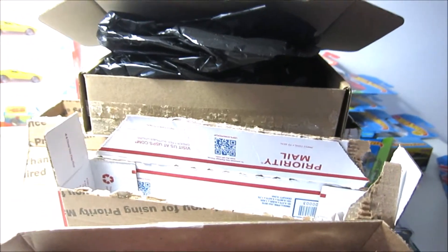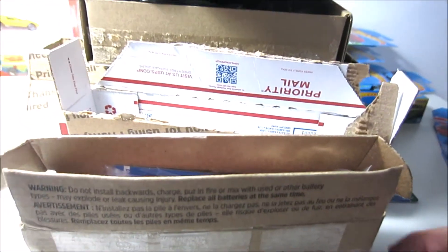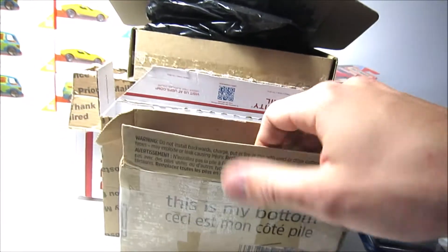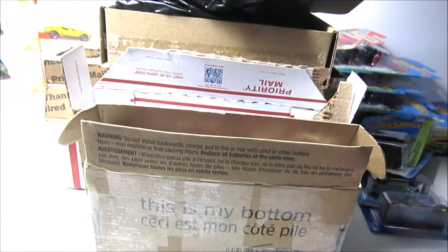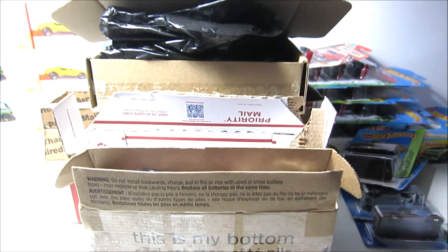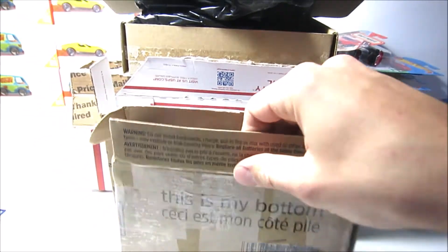Hey, what's up everybody, hope you're doing great! Today is another day, another Hot Wheels, and as you can see I have a couple of packages here in front of me on the table. I just cut them open so that I don't spend time on the tape right here in front of the camera, and we can just go straight ahead and look at what's inside these boxes.